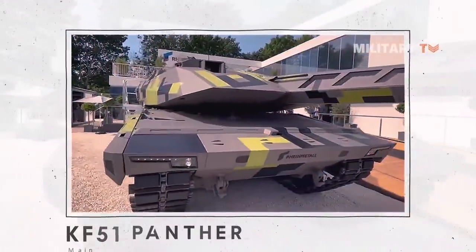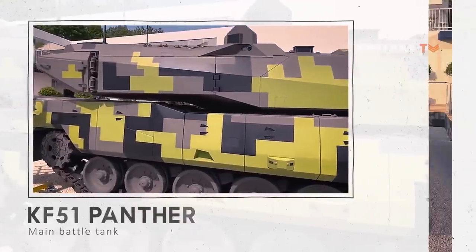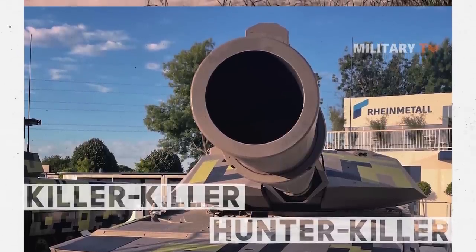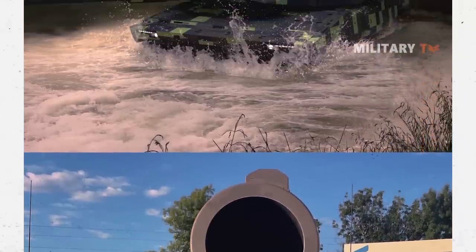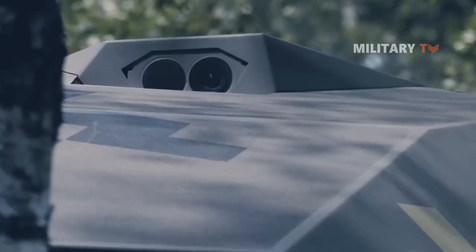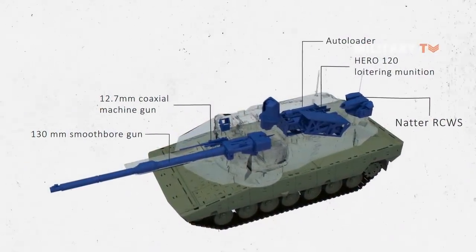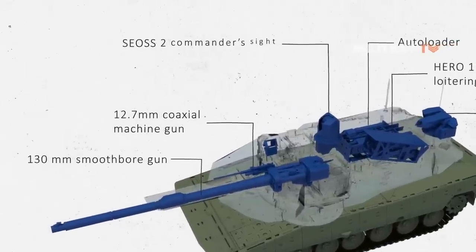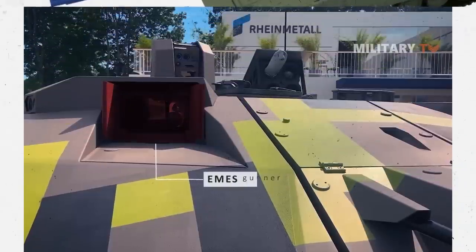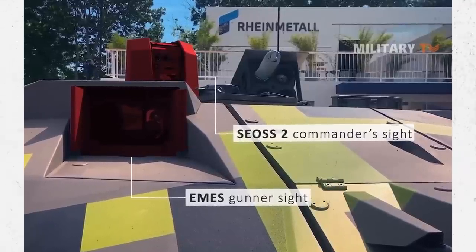The fully digitalized NGVA architecture connects all weapon systems to the commander's and gunner's optics, as well as the fire control computer. This enables both a hunter-killer and a killer-killer function, as well as instant target engagement. The Panther is equipped with a panoramic SEOSS optical sensor and EMES main combat aiming device that allow the commander and gunner to observe and engage targets independently day and night, with both provided with a stabilized daylight and IR optic with an integrated laser rangefinder.